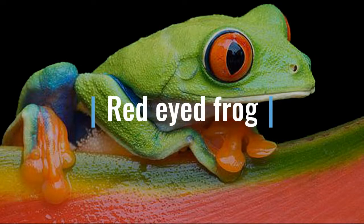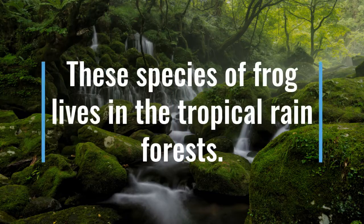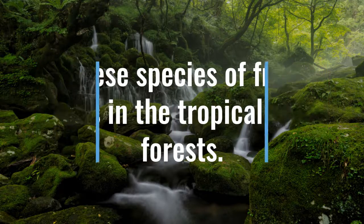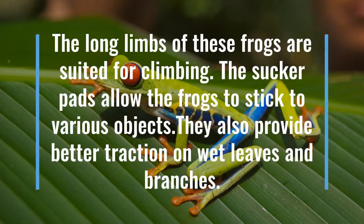Red-eyed frogs. These species of frogs live in tropical rainforests. The long limbs of these frogs are suited for climbing. The sucker pads allow the frogs to stick to various objects and also provide better traction on wet leaves and branches.